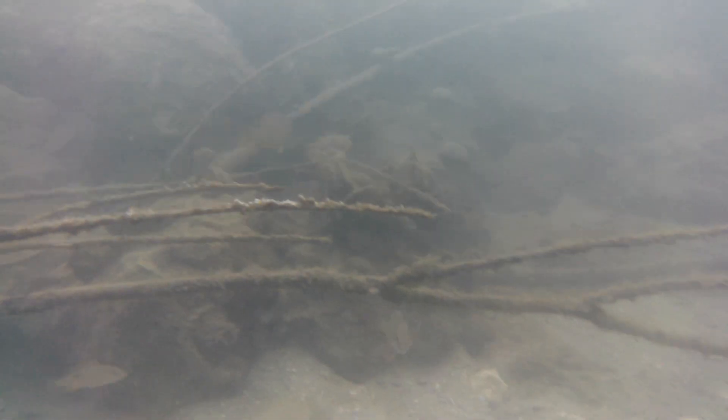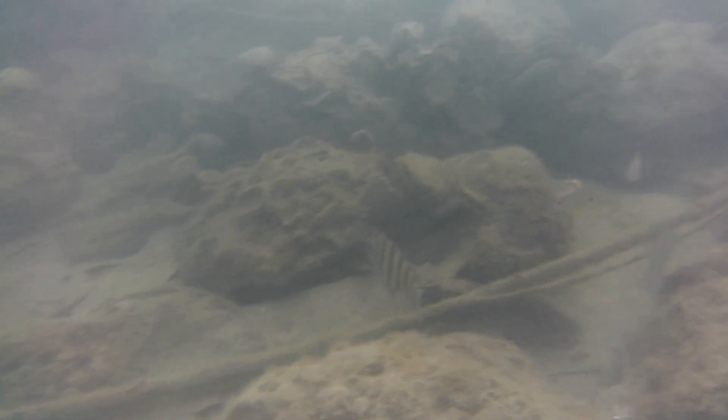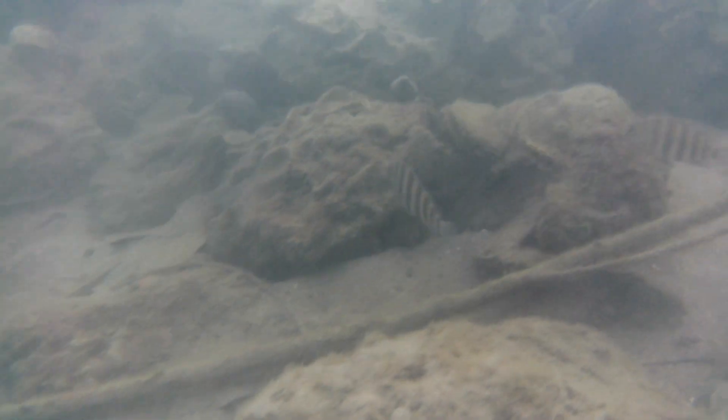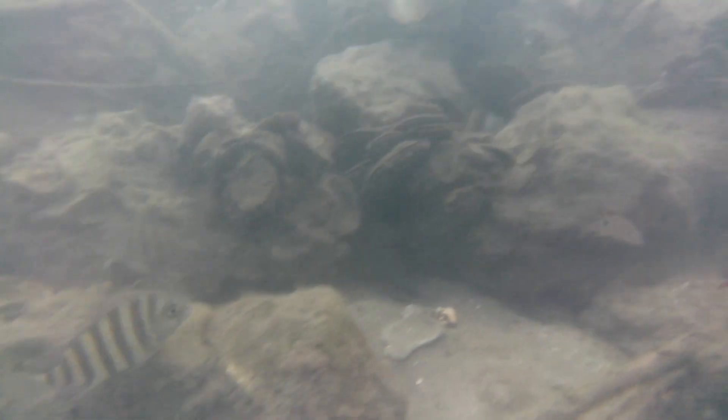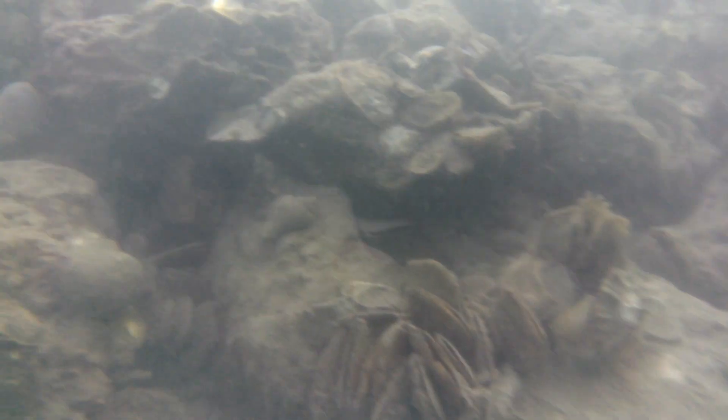Sheephead have extremely bizarre-looking teeth that resemble human teeth. They use them to crush shells and dig on the sides of barnacles. As we get deeper in the water we see the sheephead swimming there to the right.